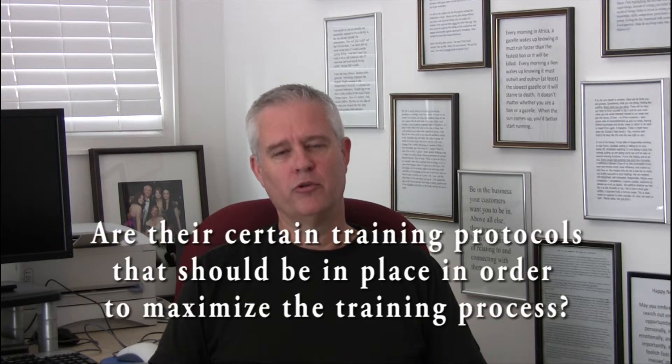Hi, I'm David Wolfe, President of Lupine Partners. The training of system users is one of the key components to a successful Yardi Voyager implementation. One of the questions I get asked occasionally is: are there certain training protocols that should be in place in order to maximize the training process?